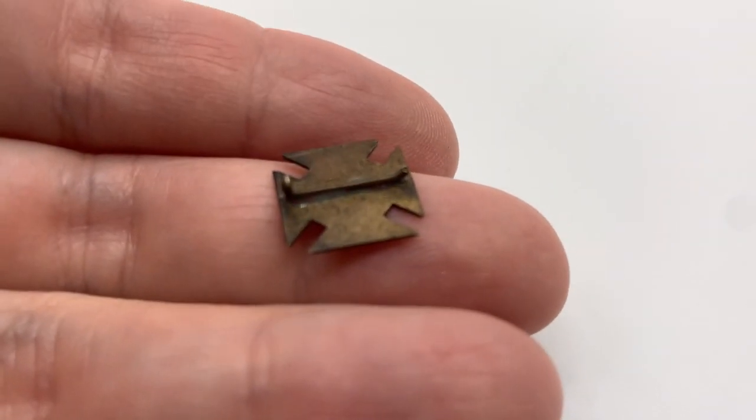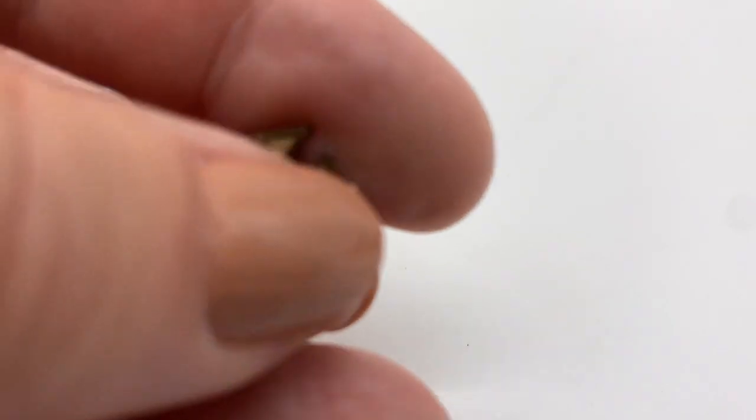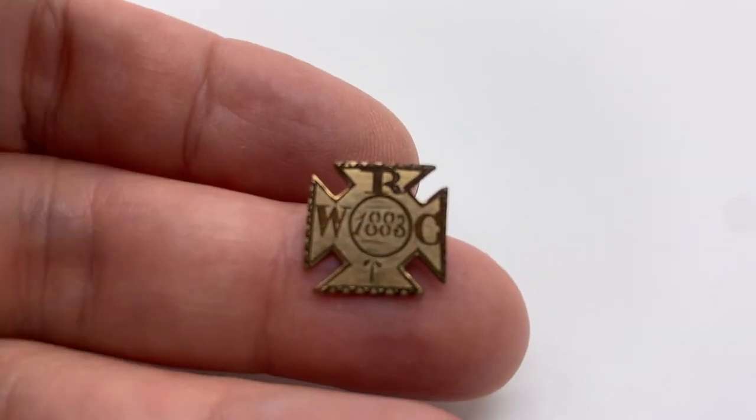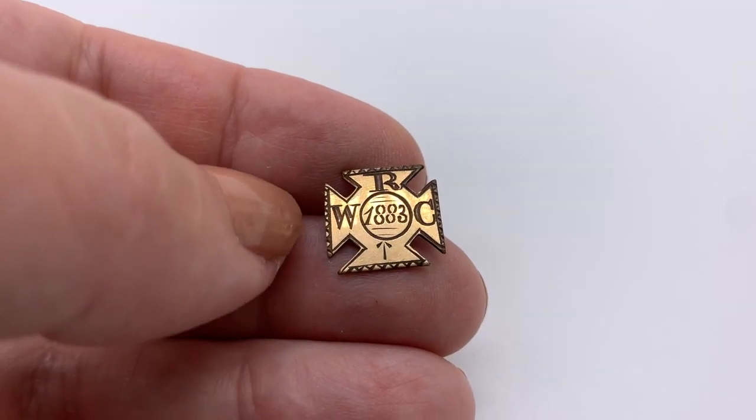Here's a very old, likely gold-filled little fraternal pin from 1883. Unfortunately the pin is broken off — I'll probably stick that in a lot at some point. I got a whole bag of fraternal pins like this, and I also got a whole bag of military pins which I don't really know much about but I've got to look them up.